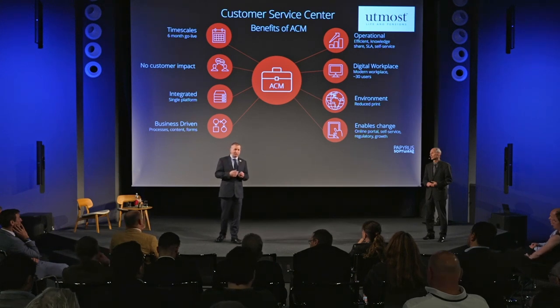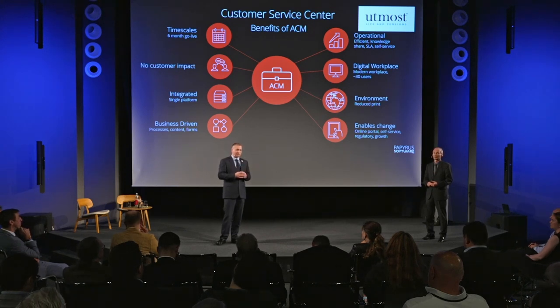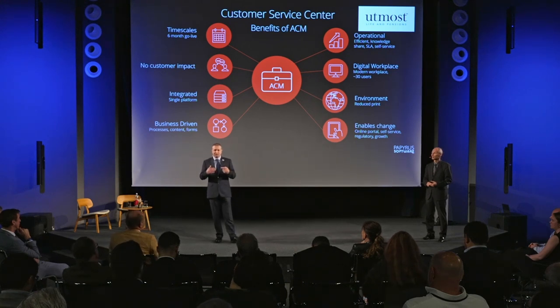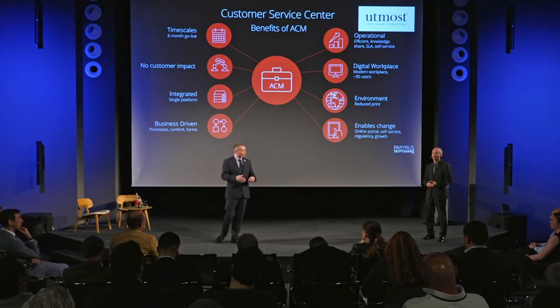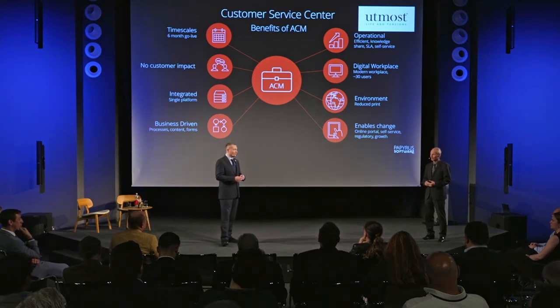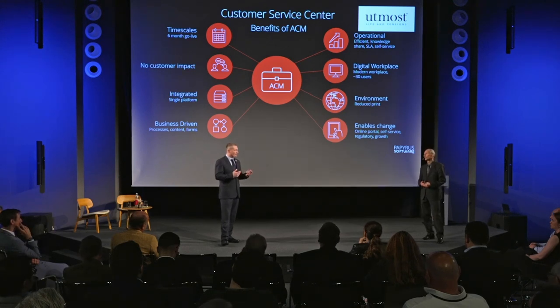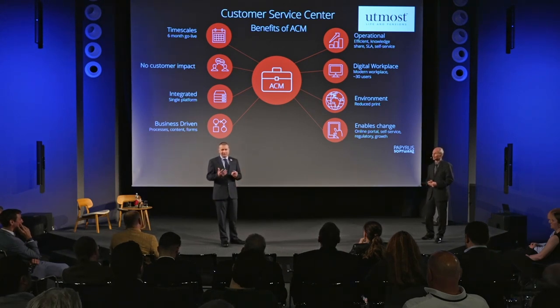With advancements in terms of self-service and accessing documents online through portals, they've also been able to reduce paper usage. One of the recent projects we've implemented off the back of the adaptive case management process is the online customer self-service portal. That's allowed them to reduce printing by around 20,000 documents each year that would previously have been printed, put in envelopes, and posted out — so again, huge environmental and cost benefits. They see this really as an enabler of change — we're already talking to them about future enhancements and how we can continue to work together to deliver more successful projects.